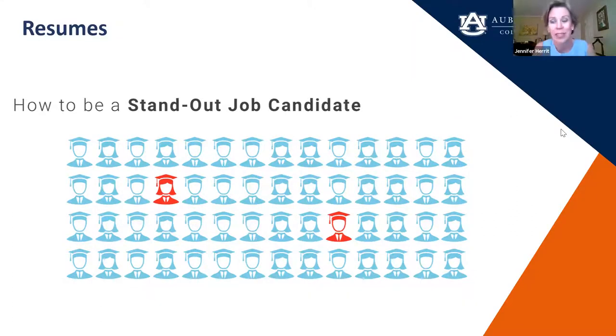How to be a standout candidate — this is for interviews, applications, and internships. You want to stand out on your resume, and sometimes that's really hard to do on paper, especially if you're doing an application and you're one of a thousand. So how do you do that? Let me show you how.